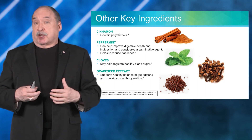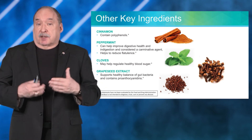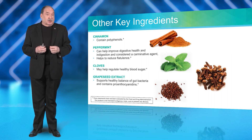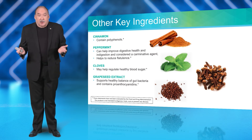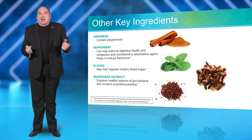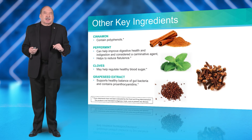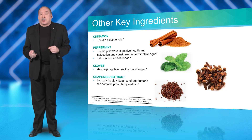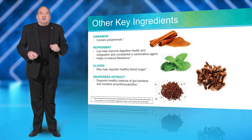Peppermint is associated with soothing the gut, digestion overall, and may help reduce flatulence. Cloves can help regulate blood sugar. Grapeseed extract contains proanthocyanidins, another type of antioxidant that is very important in the gut.